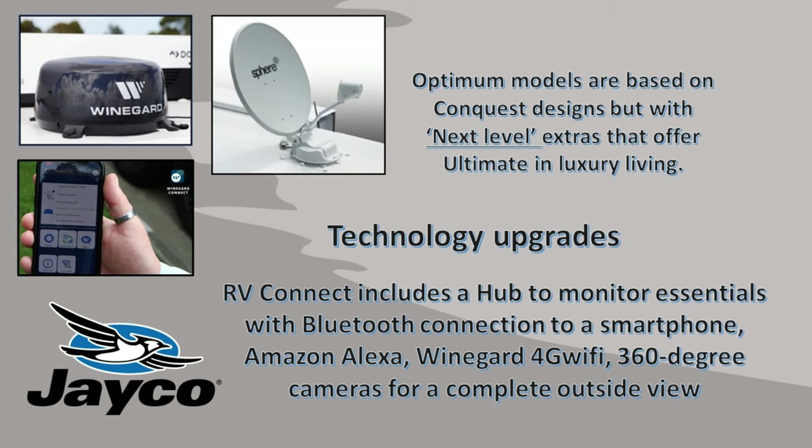Just lightly touching on all the technology that you don't normally see — this Optimum gets a Wine Guard 4G Wi-Fi extender. It gets a Sphere satellite dish and 24-inch TV. It also has Bluetooth connection to your smartphone so you can control it all, not to mention an Amazon Alexa and 360-degree cameras for a complete view outside. Let's go inside.